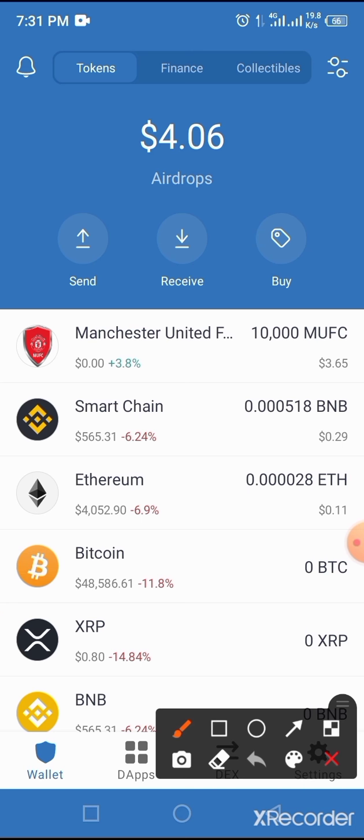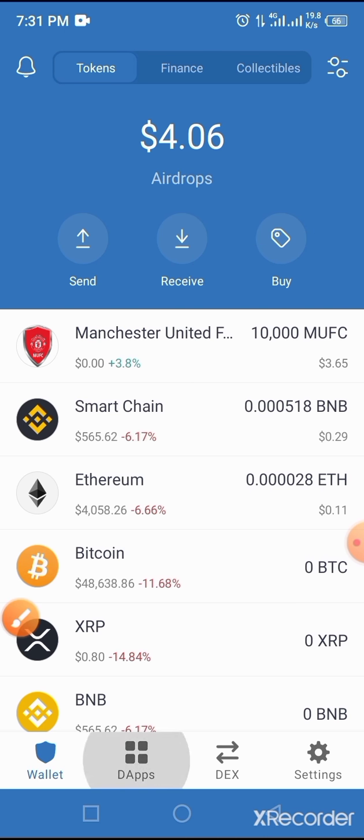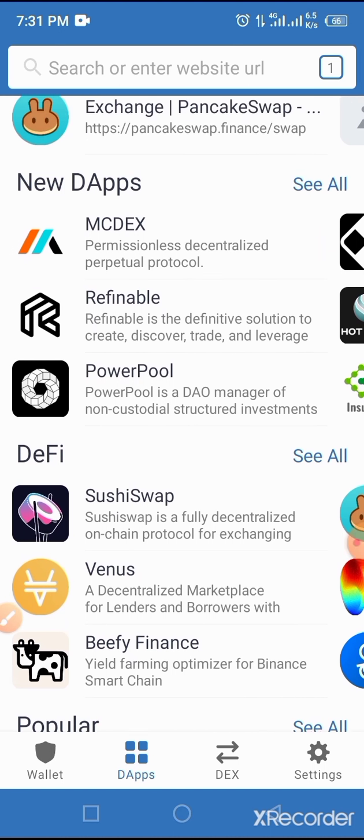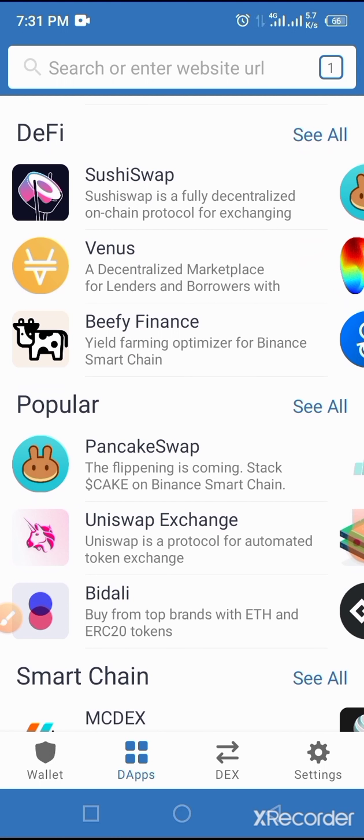Now tap on the browser button of your Trust Wallet. If you have used PancakeSwap before, you can find it in your recent history. If you have not used it, it is readily available under DeFi — that's D-E-F-I — and also under Popular. We always advise our viewers to tap into PancakeSwap from Trust Wallet, not to type it in, because you may end up on the wrong website.